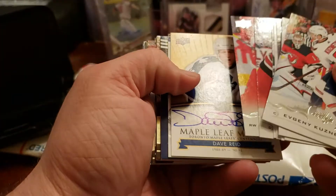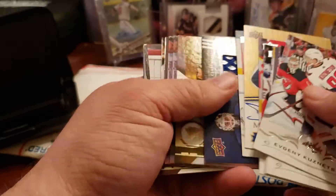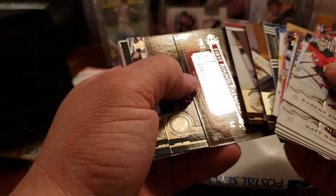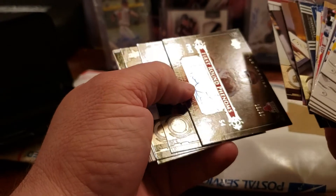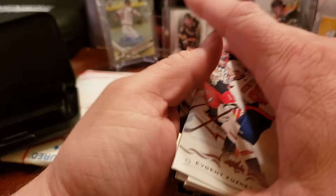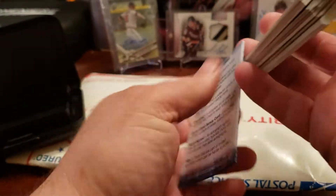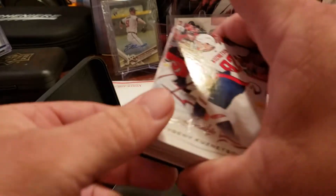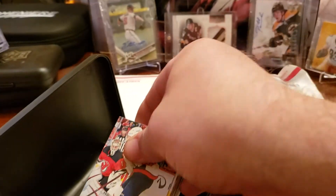I don't know - I sent a couple really high dollar ones so I'm not sure what's going on with these. I'll have to email and find out, because one was a Wayne Gretzky Sign of the Times and one was a Vladimir Tarasenko SP Authentic limited rookie card jersey patch auto. So yeah, if that's what I got for those, yeah, I'm pretty upset about that.